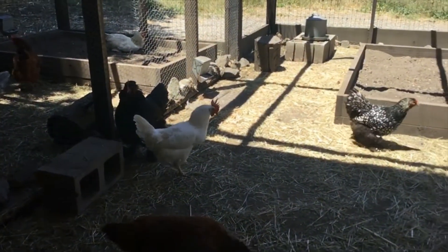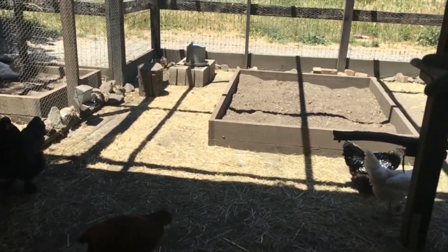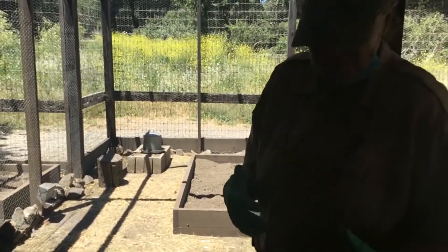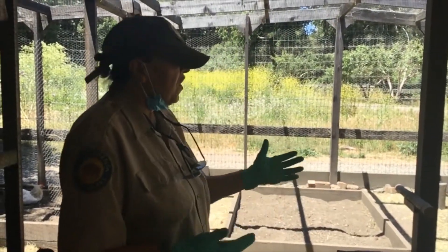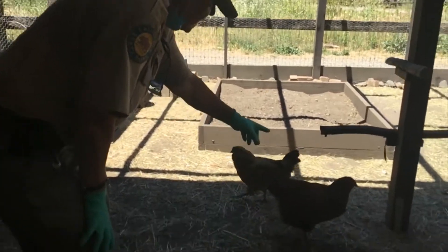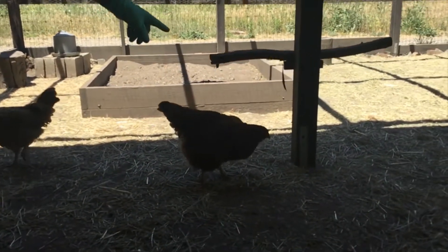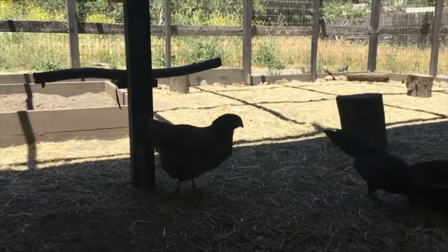Leghorns are a very good chicken because those are the ones that produce white eggs in big commercial operations and on farms. This black one with a darker head and lighter color body — she is a Buckeye.